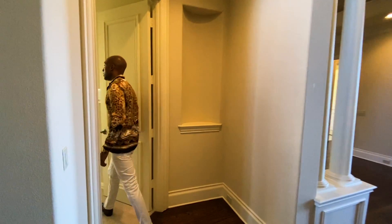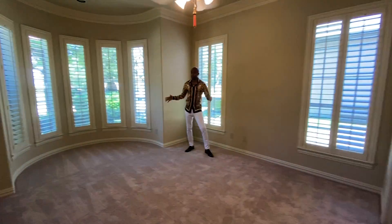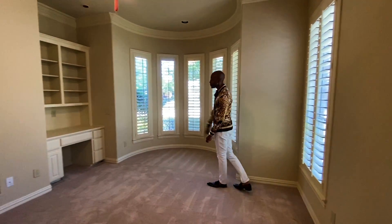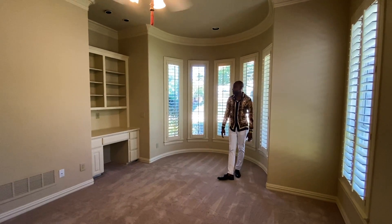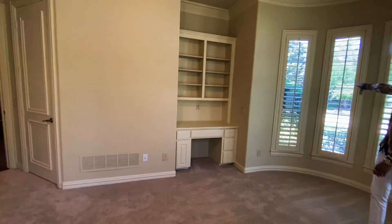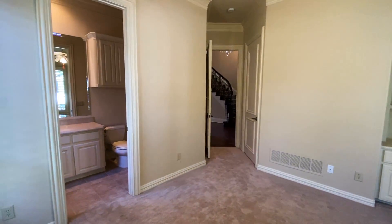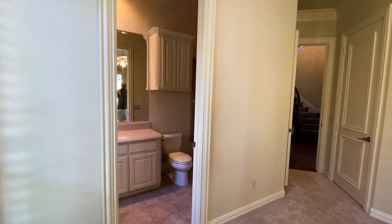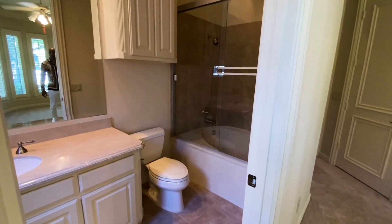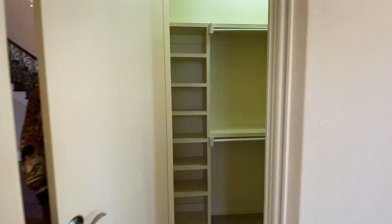To your left you have your first guest bedroom. Very nice size guest bedroom. You have your built-ins, which is always good. I'm someone that's always getting up late at night, so I do like to get work done — I love the lighting you get in this room, lots of natural lighting. Connected to your full bath with stone countertops. Also, a walk-in closet.